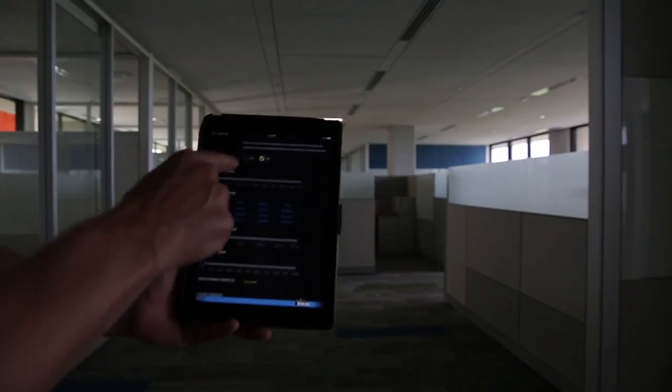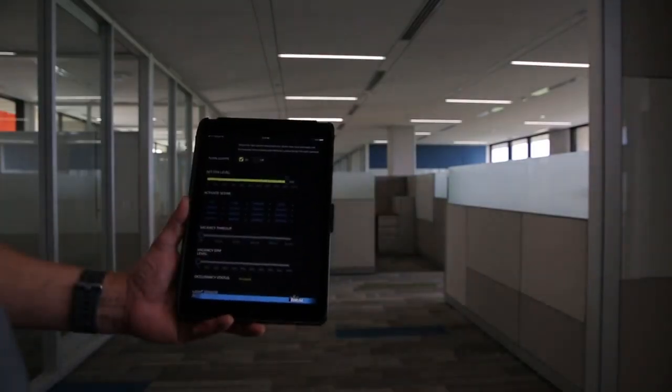Odyssey is a wireless lighting control system that provides occupancy, vacancy, and daylight harvesting, and allows remote control of the space through an app or through our web interface.